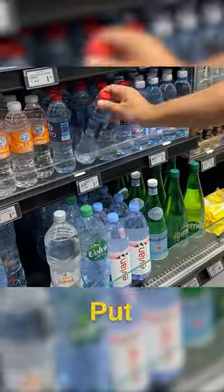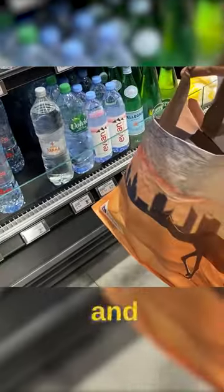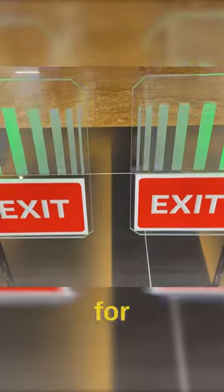Then you can walk in and pick up whatever you want, put it in a bag if you like, and the sensors scattered all over the ceiling monitor and keep track of whatever you pick up. When you're done, just walk straight out and you'll automatically be charged for whatever you got.